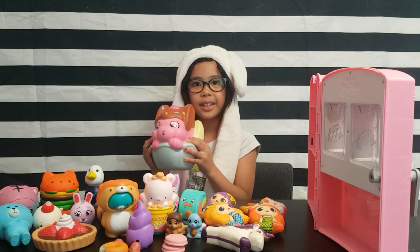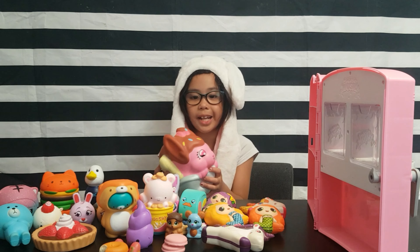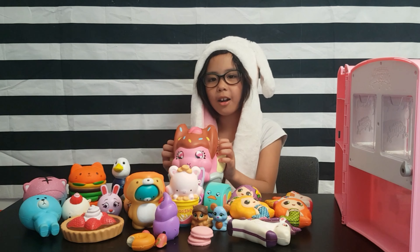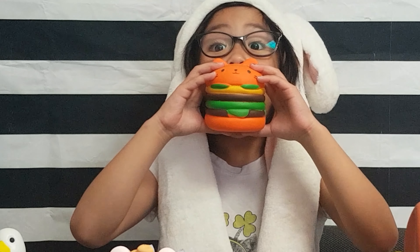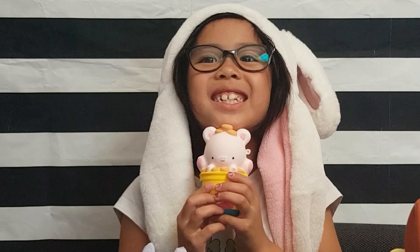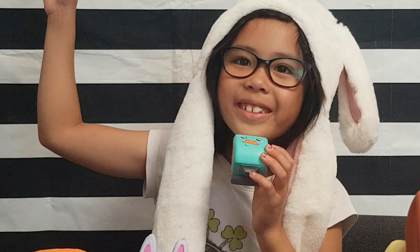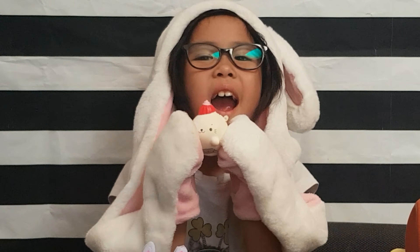You know why I like it? Because it's so big. And it's one of my pet bunnies. It's so cute and so mushy. These are all my squishy collections.